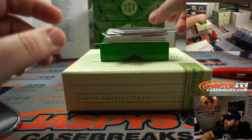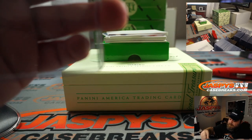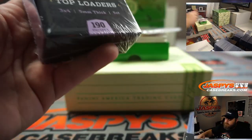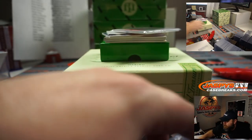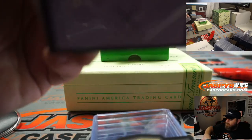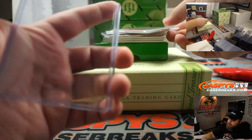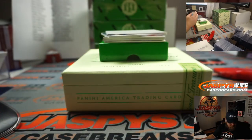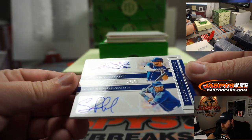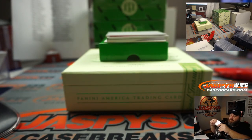Randy Arozarena himself — he does have a fantastic autograph too. Nice dual auto here: Alex Gordon and Salvador Perez, 22 out of 25, for the Kansas City Royals, going to Matt Stubblefield. There you go, Matt. Alex Gordon's retirement year too.